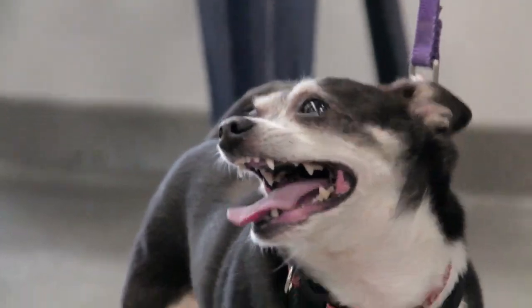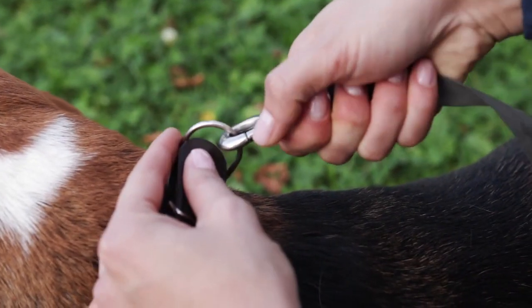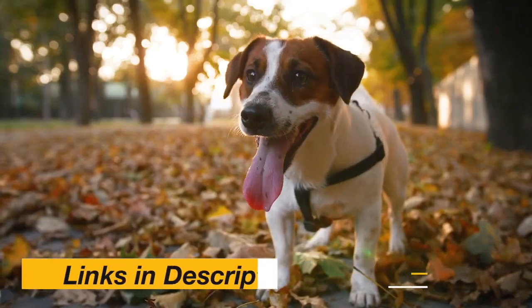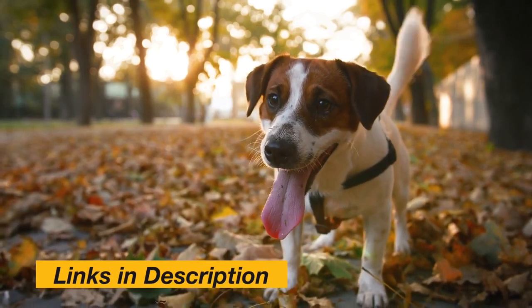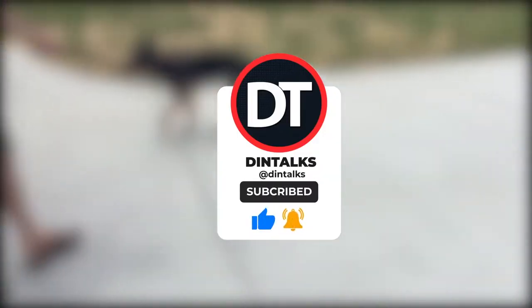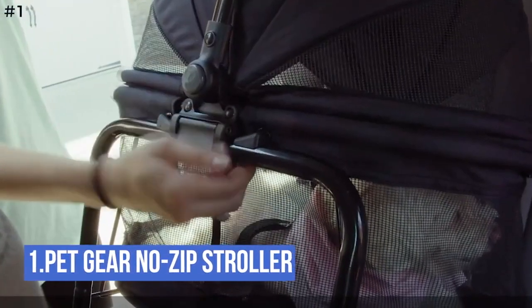Welcome back to our channel, Din Talks. Today we've come up with another interesting video: top dog gears on Amazon. The link for the products is mentioned in the description box — please check them out. Please like, comment, and subscribe to our channel, and press the bell icon for future updates. Number one: Pet Gear No-Zip Stroller.